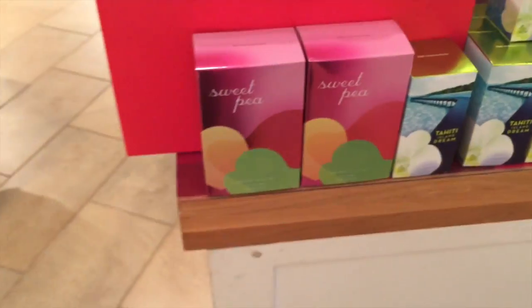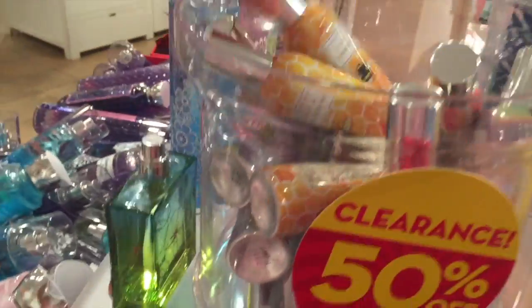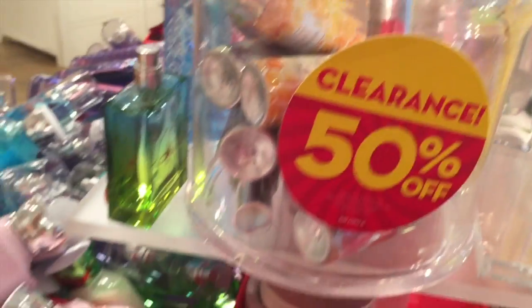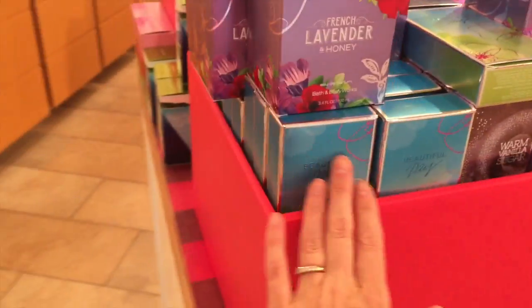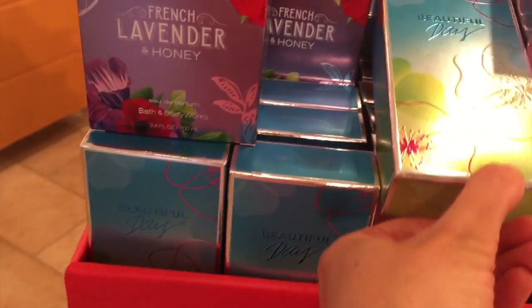And then these as well are all 50% off. Some of the colognes, and what is this? A home spray. Honey and Tangerine, Georgia Peach, Praline Pecan — that sounds nice. And then some of these here are the eau de parfums and the eau de toilettes.